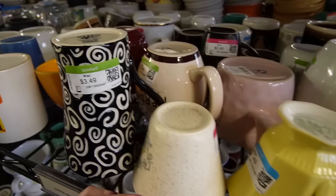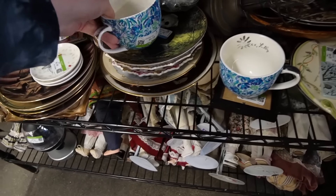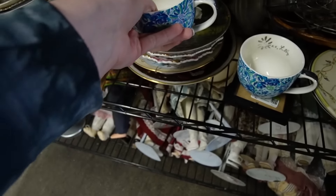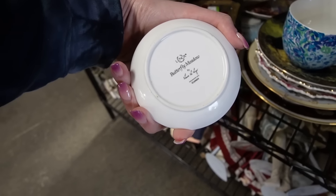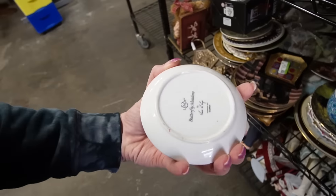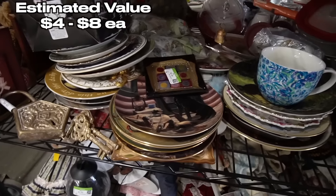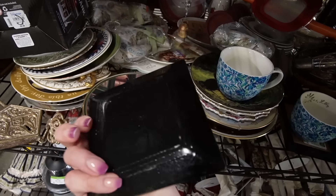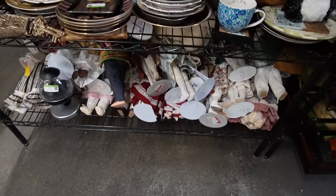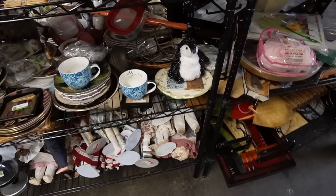Here are some Lilly Pulitzer mugs. They're kind of worn on the inside and on the handles. This one doesn't even have the Lilly Pulitzer on the inside anymore. What do we have over here? Butterfly Meadow - they're just little dishes, a dollar each. There are three of them. I like the springtime feels of those for just a buck apiece - I think I'll grab those. That is a reverse painted piece. I was hoping it was fused, but it is not.